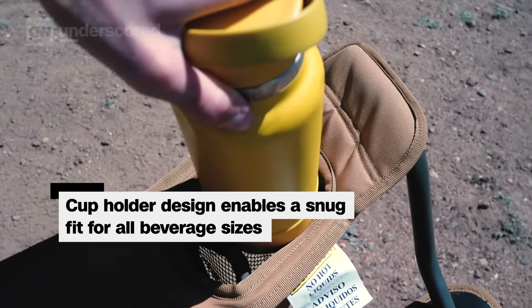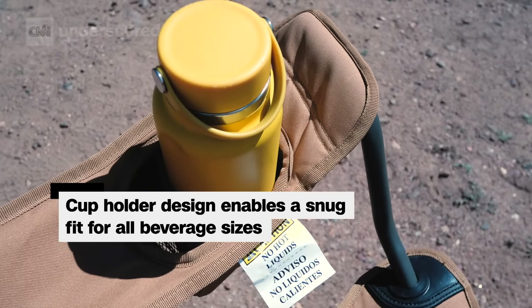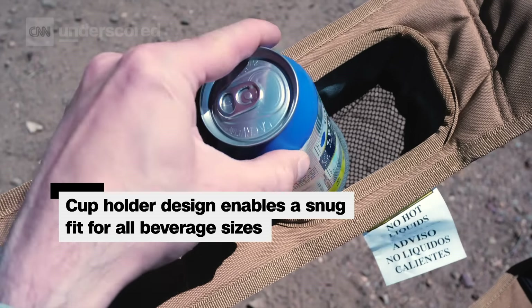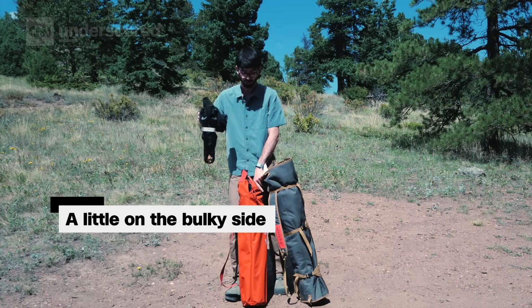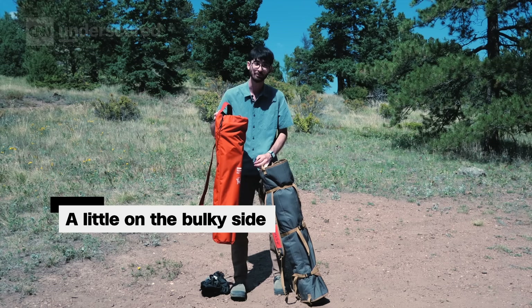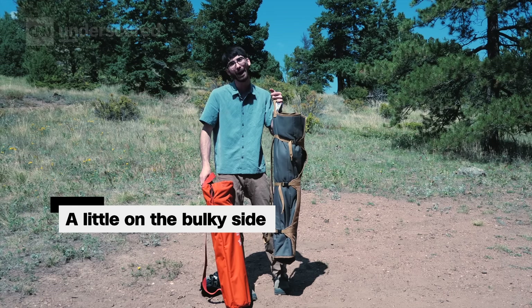Another reason the Kelty is our favorite camping chair is because it has the best cup holders. Each cup holder is adjustable, which means it can fit huge water bottles and small cans. One of the Kelty's only cons? Its size. Compared to a lightweight packable chair or even a more traditional camp chair, it's quite bulky and can be harder to pack.